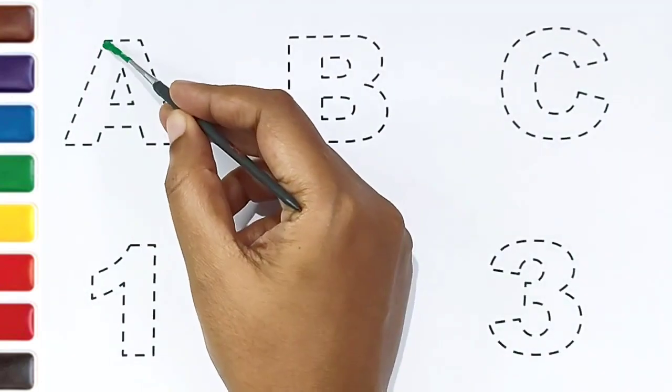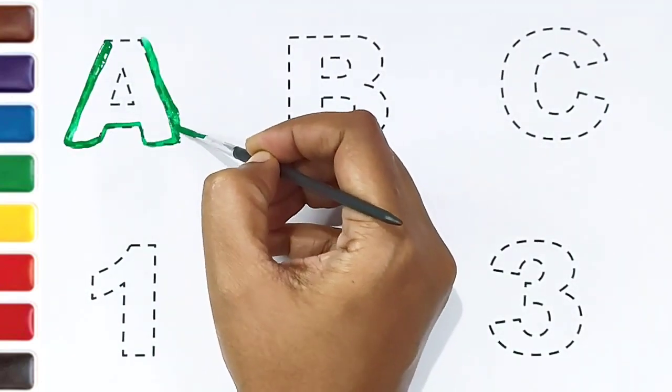Today we can learn the alphabets A, B, C and numbers 1, 2, 3.